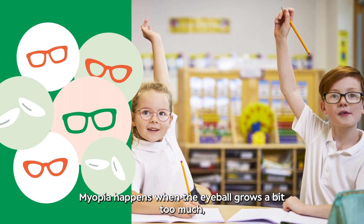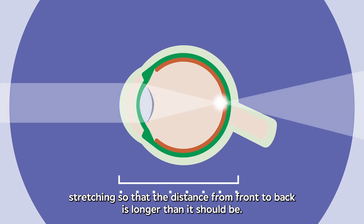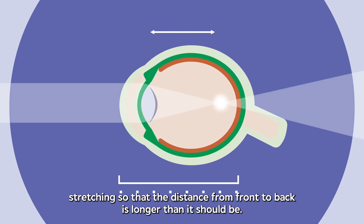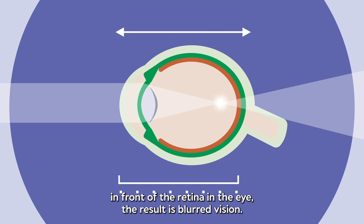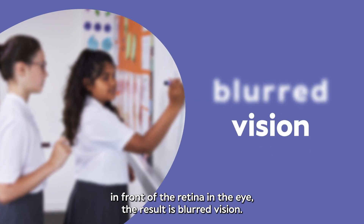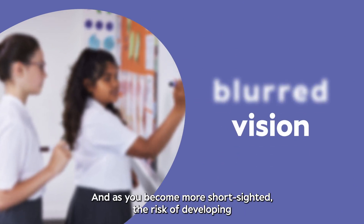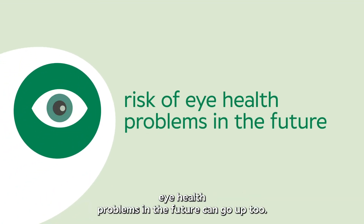Myopia happens when the eyeball grows a bit too much, stretching so that the distance from front to back is longer than it should be. It's really common, but because light gets focused in front of the retina in the eye, the result is blurred vision. And as you become more short-sighted, the risk of developing eye health problems in the future can go up too.